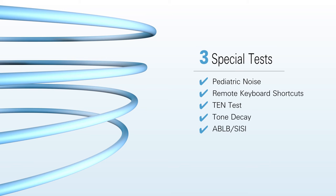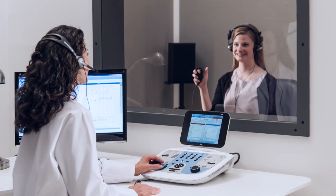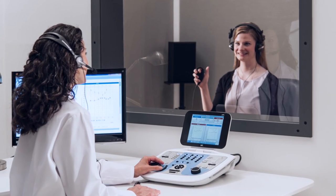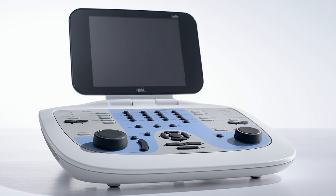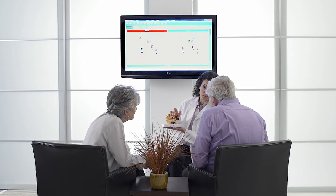When you add the options required for your patient population, everything is at your fingertips. The GSI Pello is a PC-enabled audiometer. The comfort of testing on a standalone device, combined with the flexibility of one-button data transfer for reporting and counseling, makes it ideal for the modern clinic.